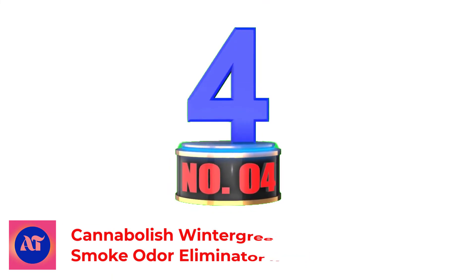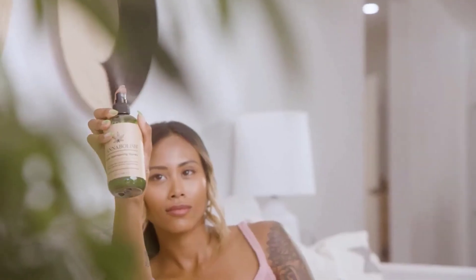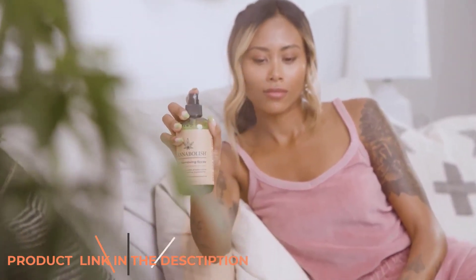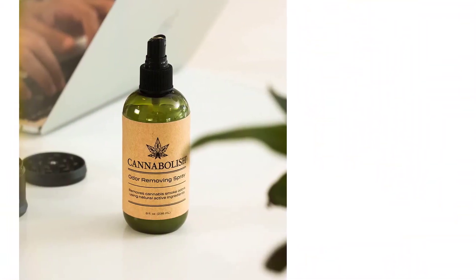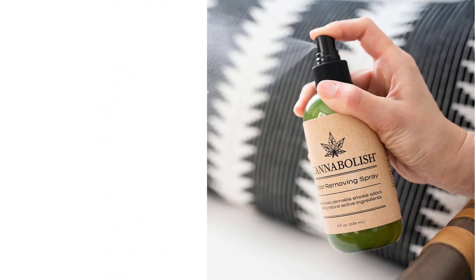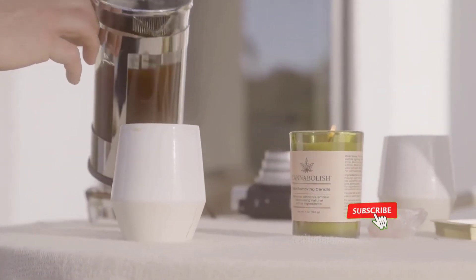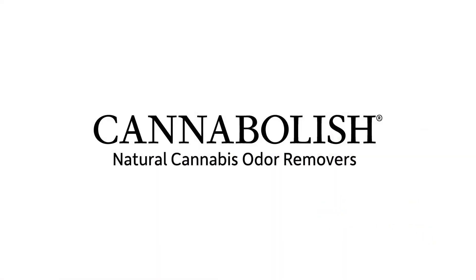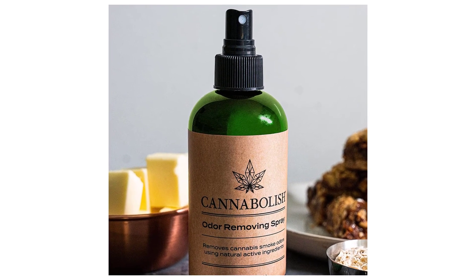Number 4: Cannabolish Wintergreen Smoke Odor Eliminator Spray. Cannabolish instantly and naturally removes unwanted smells from air, fabric, and other surfaces. Natural ingredients like water and plant oils are non-toxic and safer around people, pets, and for the planet. No harsh chemicals, synthetic perfumes, alcohol, or phthalates — the perfect home or car smoke odor eliminator. Our odor-removing blend has been perfected for over 30 years and is manufactured in the USA. This smoke air freshener spray is non-aerosol, biodegradable, and comes in recyclable packaging.